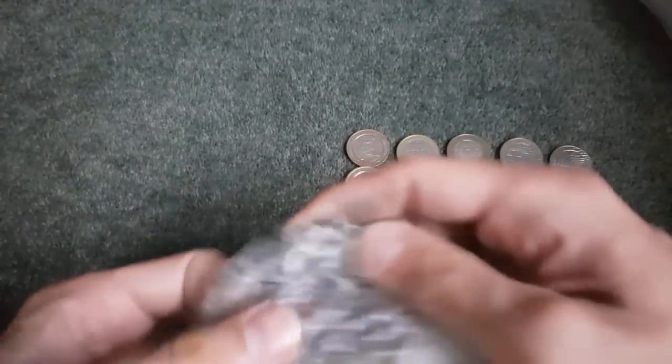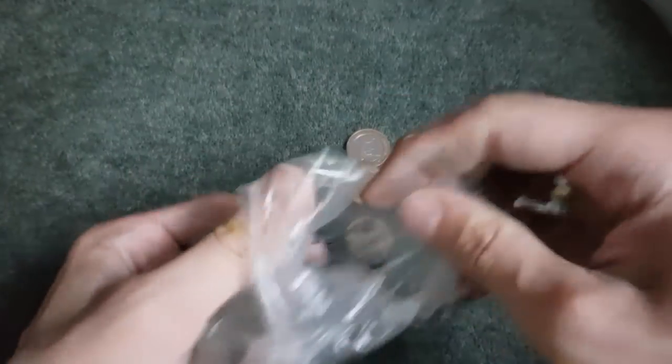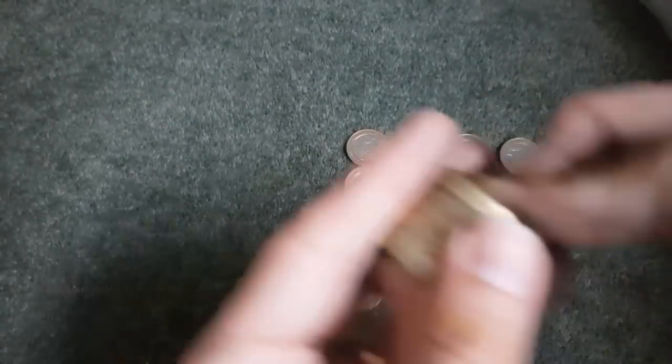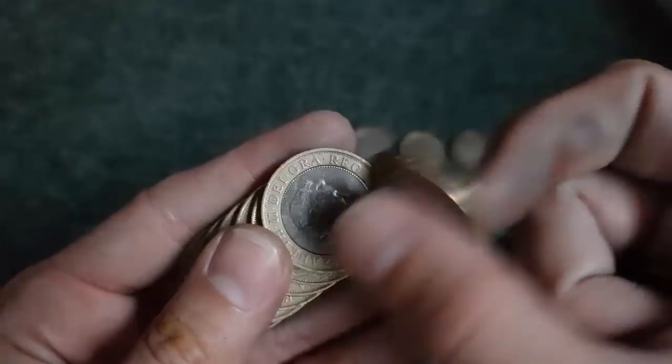And we're at the last bag already. This is going to be a short video. We haven't had much success. That's why I prefer the sealed bags we normally get from the bank, not these bag bags. Let's hope we'll find something really good in this last bag.